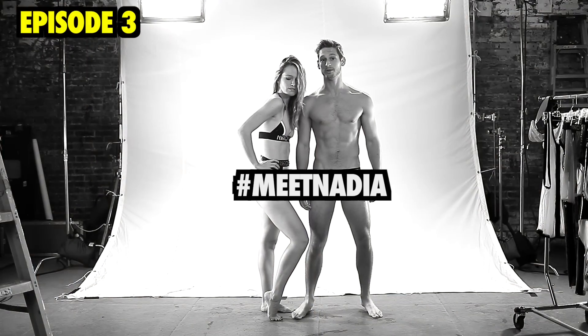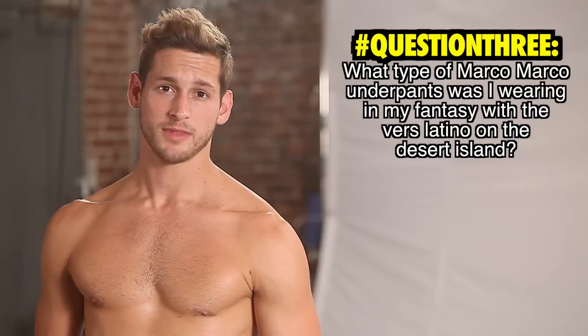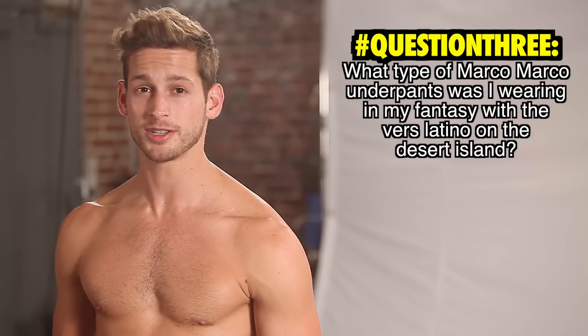Working with the female sex. This is Nadia — she is also an underpants supermodel, but in her case a female underpants supermodel. What type of Marco Marco underpants was I wearing in my fantasy with diverse Latino on the desert island?